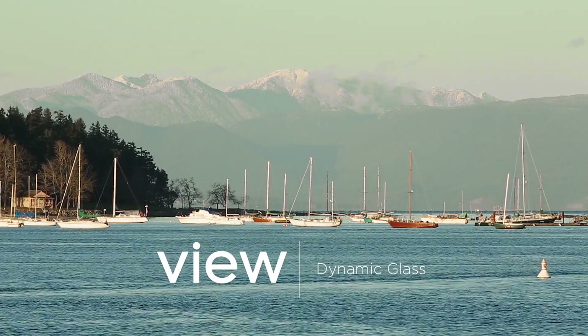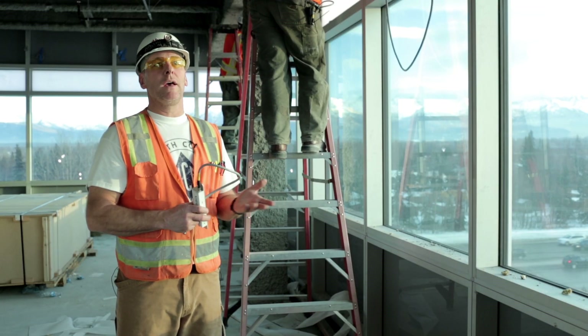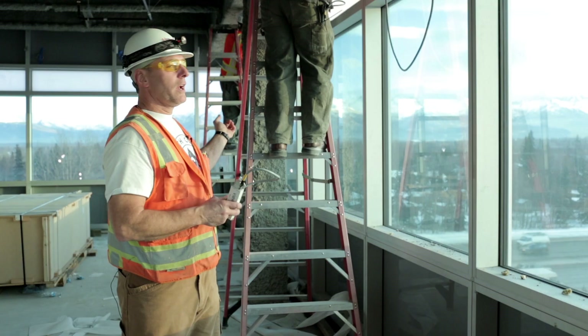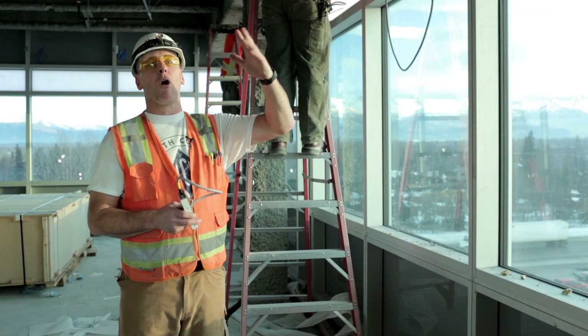One of the unique characteristics of Anchorage or this particular region is the quality of daylight and how that quality of daylight changes throughout the year. We are the land of the midnight sun. In the summertime the sun won't go down for almost 22 hours — it rises up over these mountains, rolls all the way around, and is up all day long.